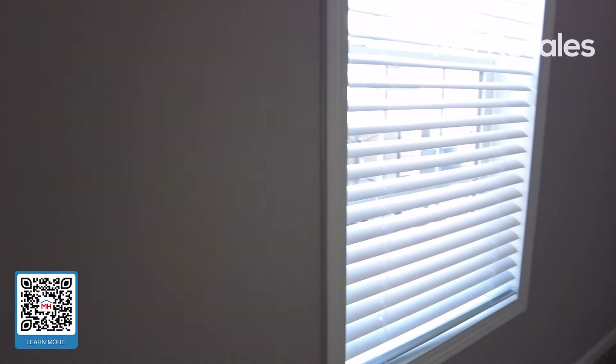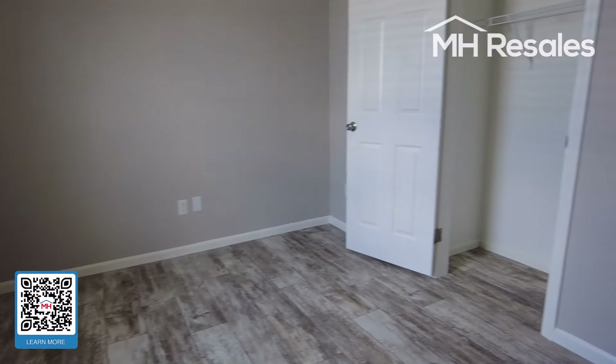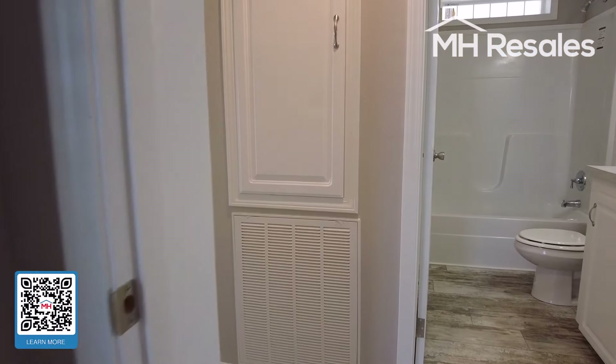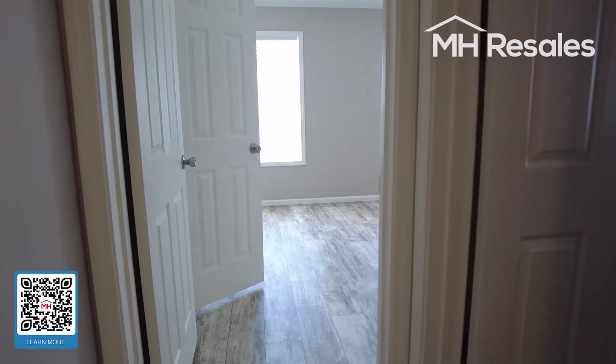Crown molding throughout this home. This home is built to wind zone three construction standards with six-inch exterior walls.